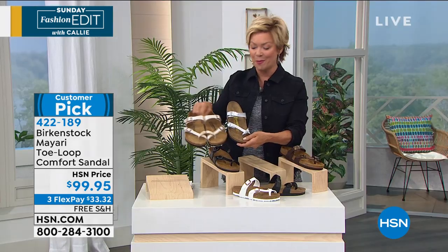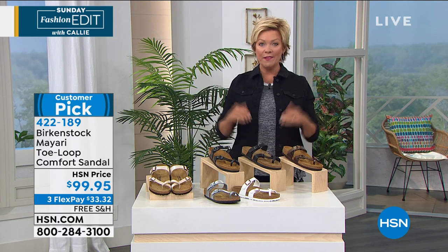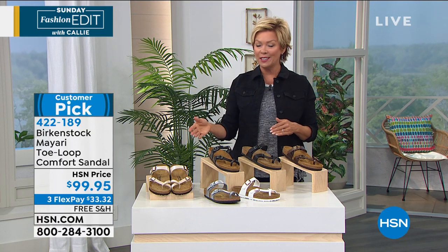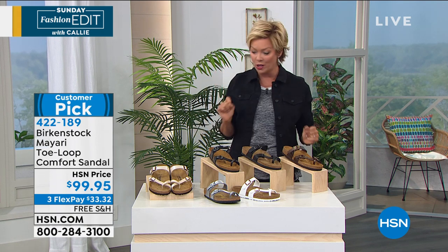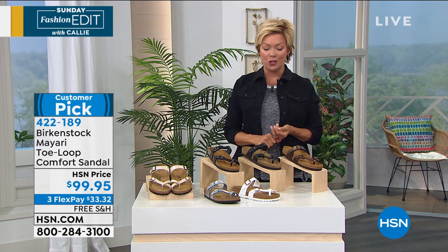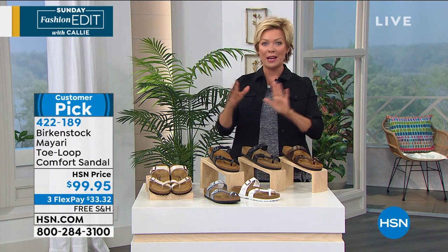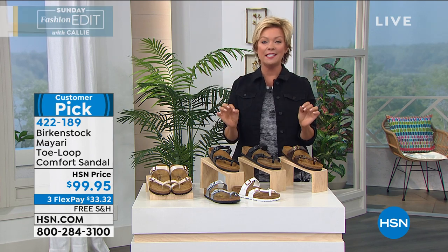Courtney, thank you so much for joining us this morning. Birkenstock — a great brand. We've got it for you on a flex pay of a little more than a dollar a day. You get to try them on and you will love them. Next hour, we've got an Easy Spirit style of shoe on sale — stick around for that. And next, before we feature a new fragrance and a limited edition.